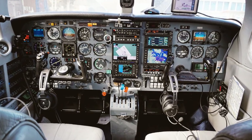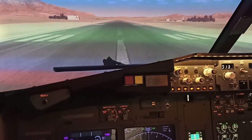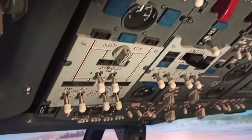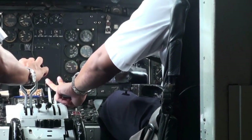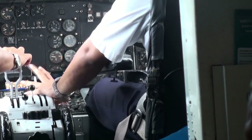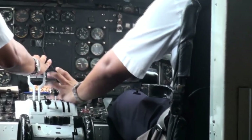Modern aircraft are equipped with autopilot and flight control systems that assist in maintaining stability during turbulence. These systems use a combination of sensors and control surfaces to continuously adjust the aircraft's flight path, minimizing the impact of turbulence on the aircraft's stability.